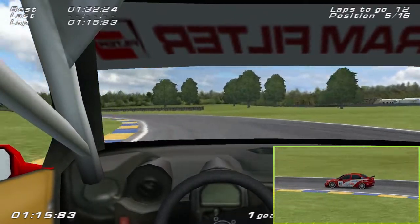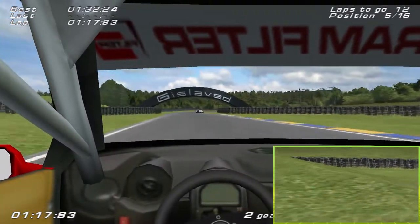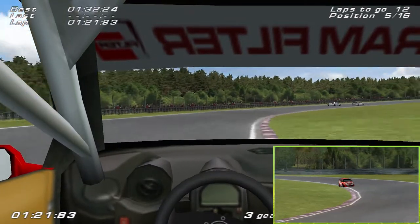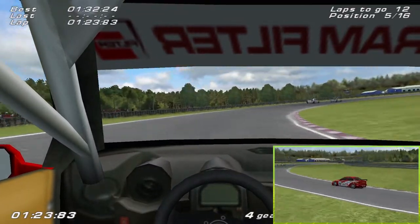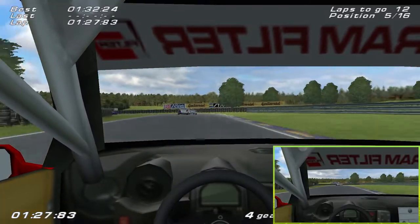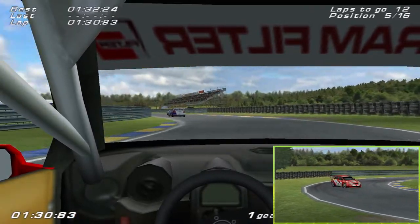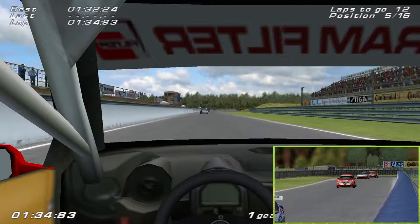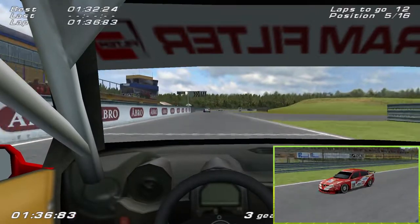They're not so tight and twisty, so we can actually get some good corners in. This corner shouldn't be too bad — it's usually on camber. And there we go, that is a lap of Anderstorp. We're up into fifth, so that's not too bad.